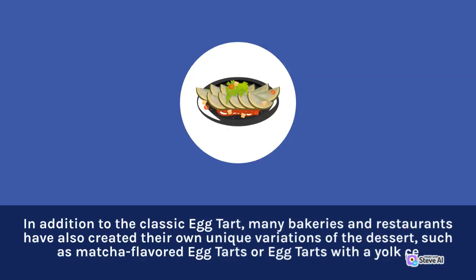In addition to the classic egg tart, many bakeries and restaurants have also created their own unique variations of the dessert, such as matcha-flavored egg tarts.